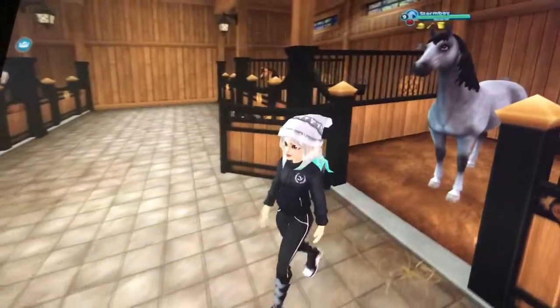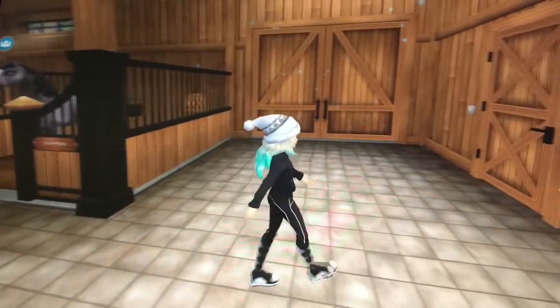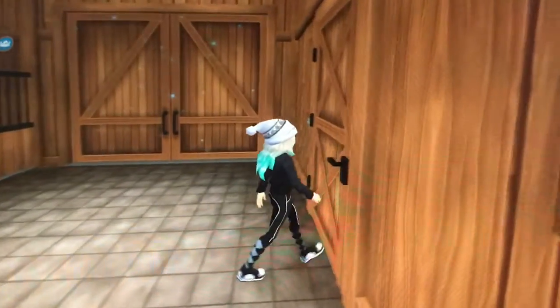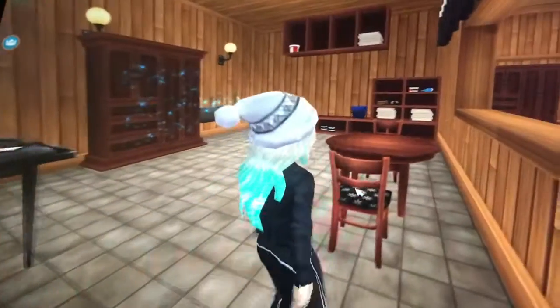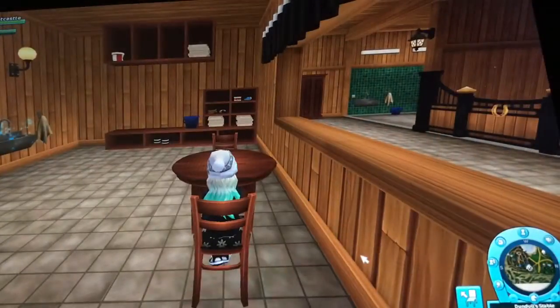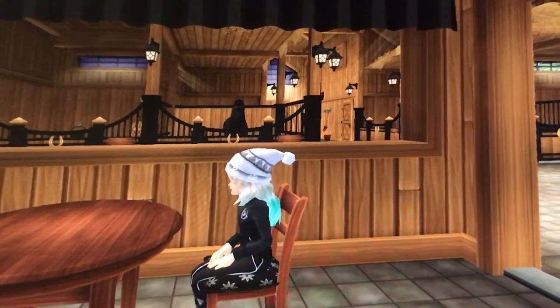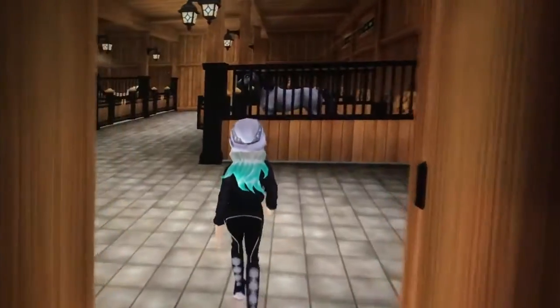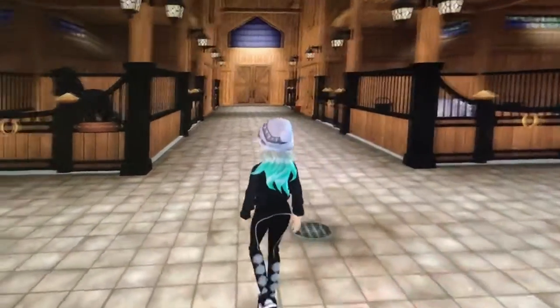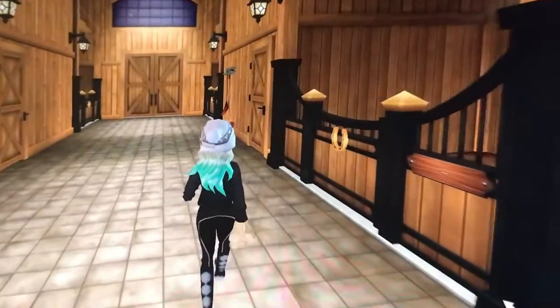Now that I've finished grooming and washing Storm, I'm just going to go have some breakfast. Now I'm just eating breakfast. Now I'm going to help with form and tack this week, so let's go polish some tack.